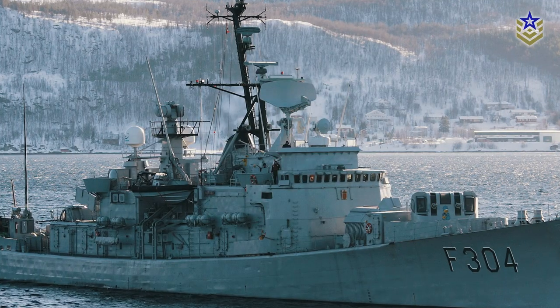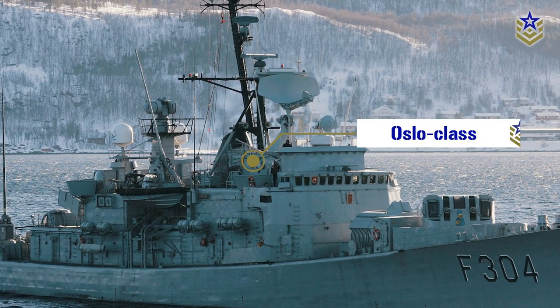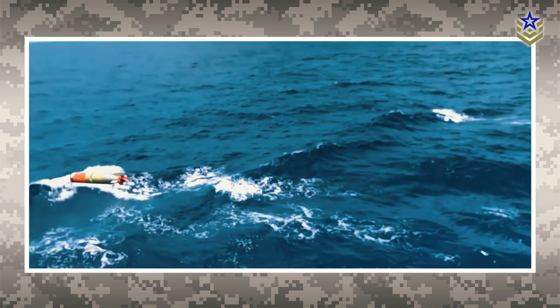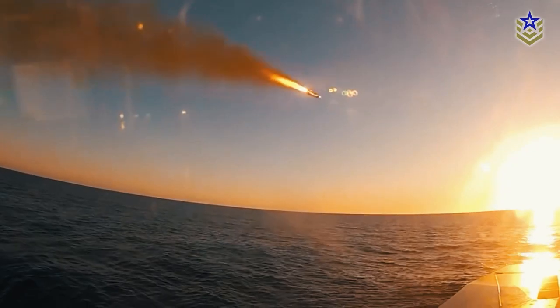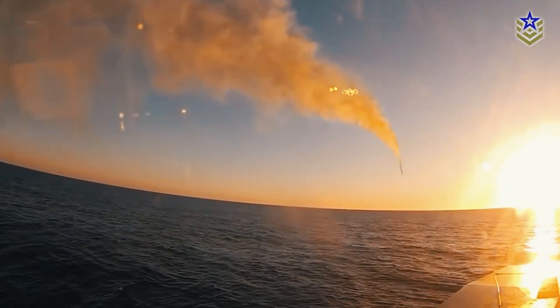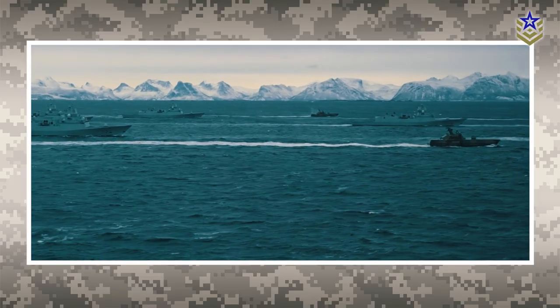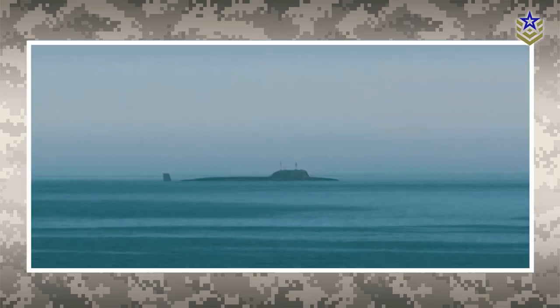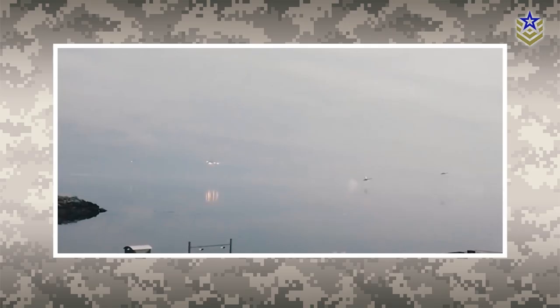The Fridtjof Nansen-class frigates were originally planned as a replacement for the older Oslo-class frigates, with an emphasis on anti-submarine capabilities. However, the need for a stronger anti-aircraft defense and the option of including a surface-to-surface missile resulted in a versatile design. As a result, the Nansen-class frigates are now considered multi-role warships with anti-submarine, anti-ship, land attack, and air defense capabilities.